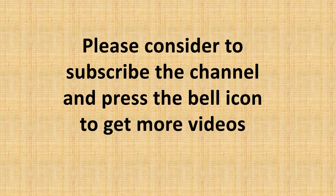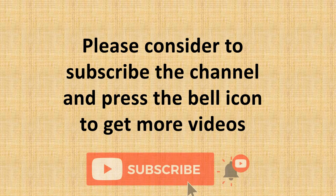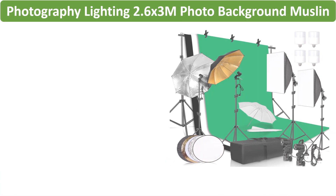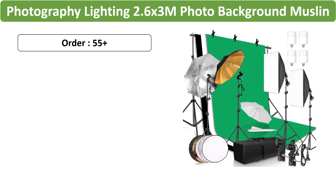Please consider subscribing to the channel and press the bell icon to get more videos. Number 2: Photography Lighting Kit, featuring a comprehensive set including muslin backdrops.